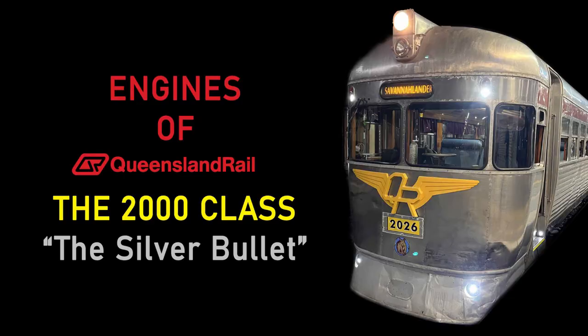And that's it for the 2000 class. I hope you enjoyed this episode of Engines of Queensland Rail. If you liked this video, please leave a like and leave a comment down below. If you want to see more of these type of videos, please subscribe to the channel where I post train spotting videos and occasionally videos like this one. Goodbye and thank you for watching.